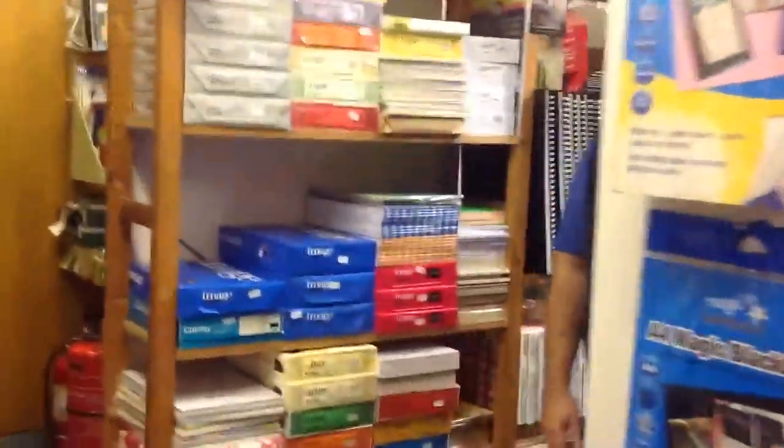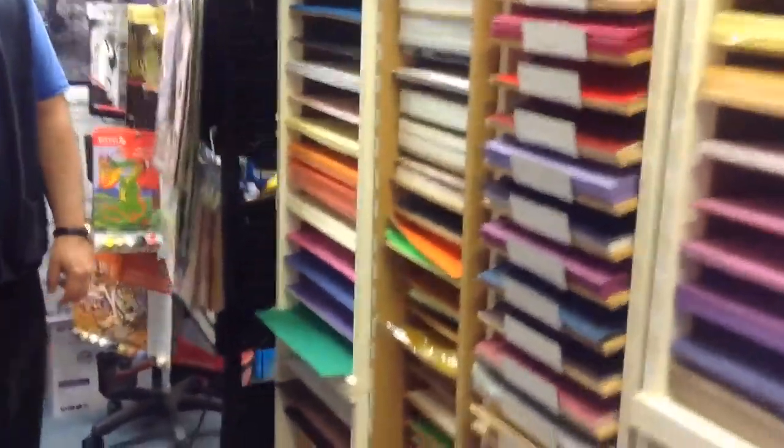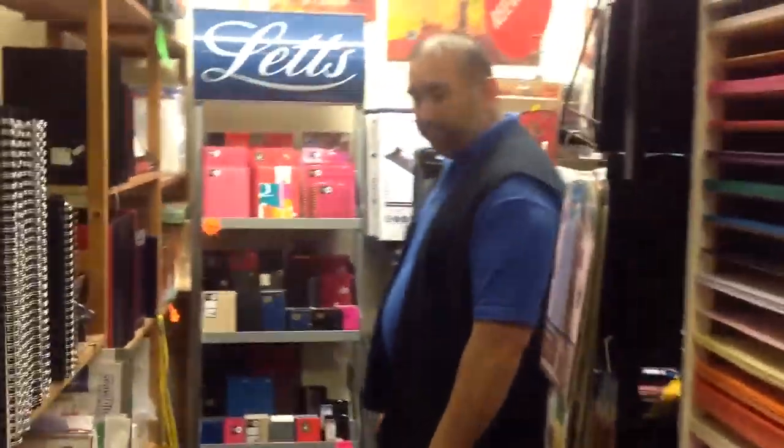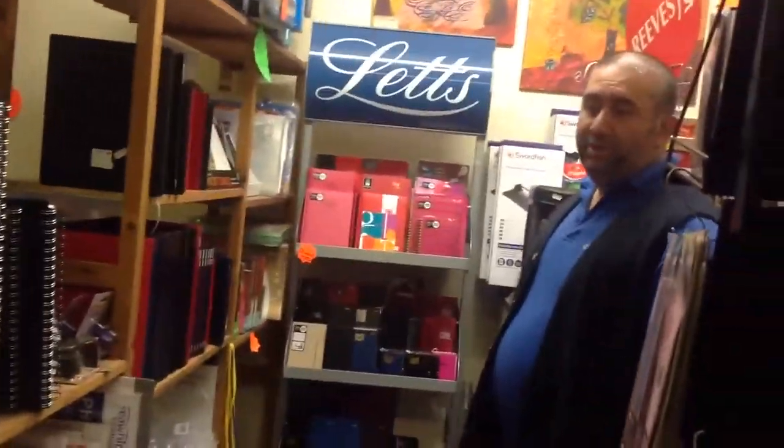Come around the store here and you can see, as you come around the corner, there are lots and lots of different types of card here. We also do all sorts of types of paper — standard copy paper: 80g, 90g, 100g, all the way up to 160g in various colours.